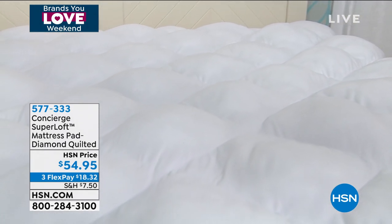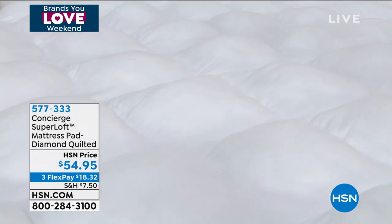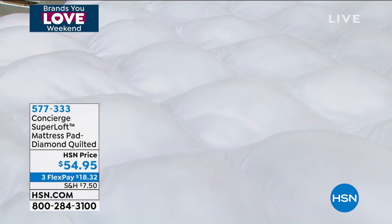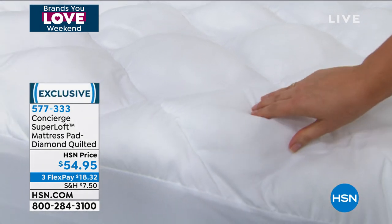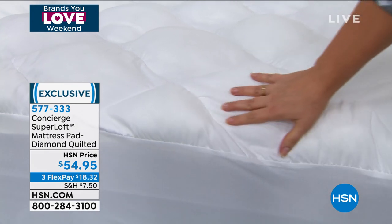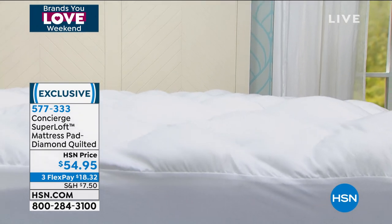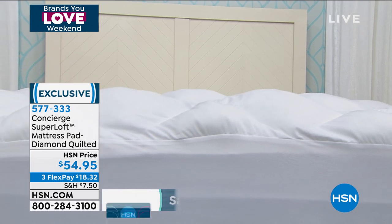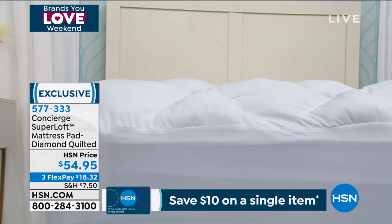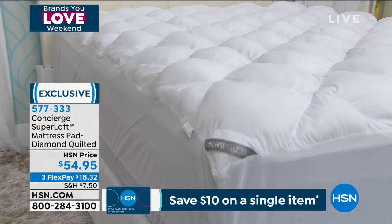We continue this Home Solutions Hour with Concierge Collection. Concierge Collection, if you're new to HSN, is our HSN exclusive brand of home basics. Take a look at what you're getting here today, because let's take a little time to invest in ourselves, to invest in the most important thing you can be doing, especially during such a stressful time — that's sleeping and resting and allowing your body to recharge and do its most important functions.